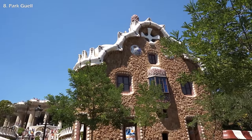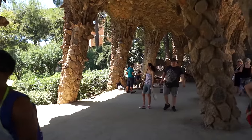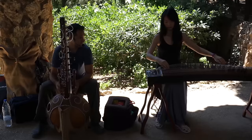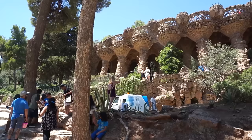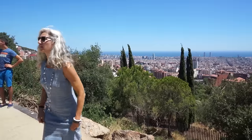And Park Güell — unless you're in top shape, it's quite a climb to get there, where long waiting lines can be expected. Alternatively, you can visit the free park on the east side, which takes you to the top of the mountain and offers a breathtaking view of Barcelona.